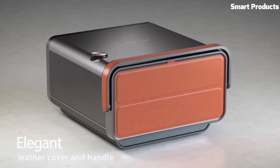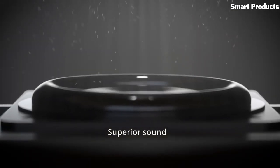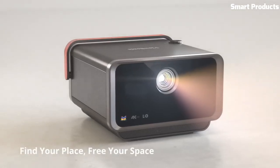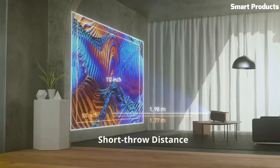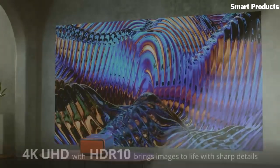Its short-throw lens allows for large image projection from a short distance, making it ideal for compact spaces. With an LED light source, the X10 provides a longer lifespan compared to traditional lamp-based projectors. Portable and feature-rich, the ViewSonic X10 is a versatile projector suitable for both entertainment and professional use.